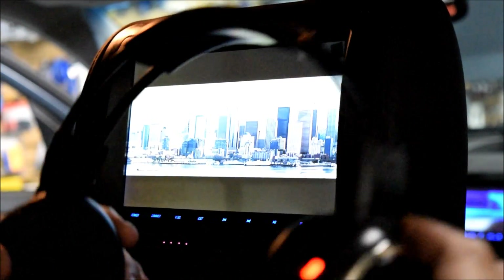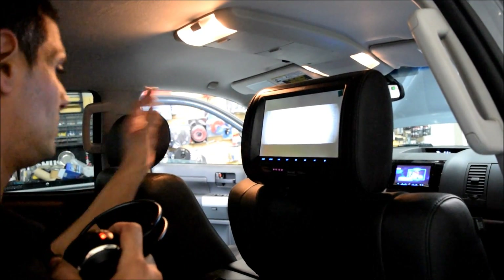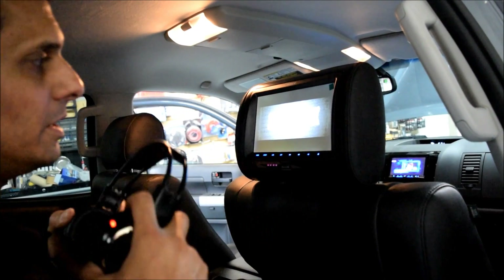They put the movie on and they can hear it through the headphones. That way there's no interference, so you can still do your own thing in the front while in the back they listen to the movie.